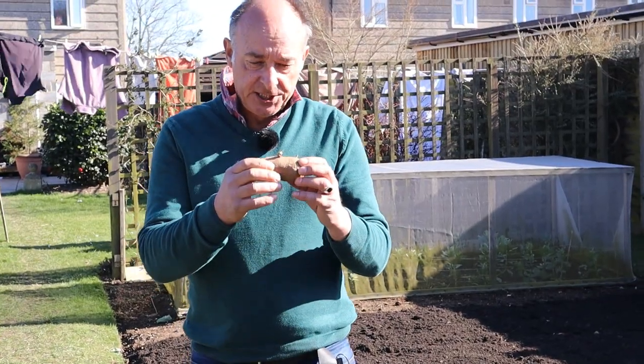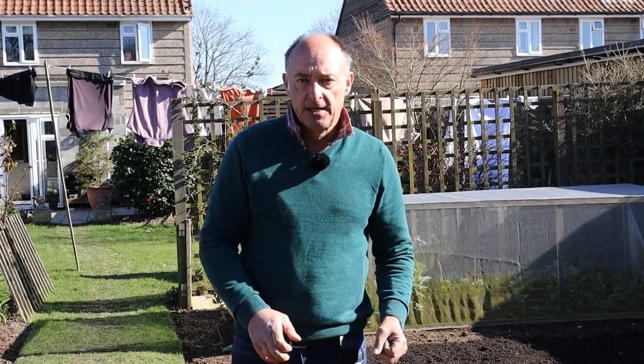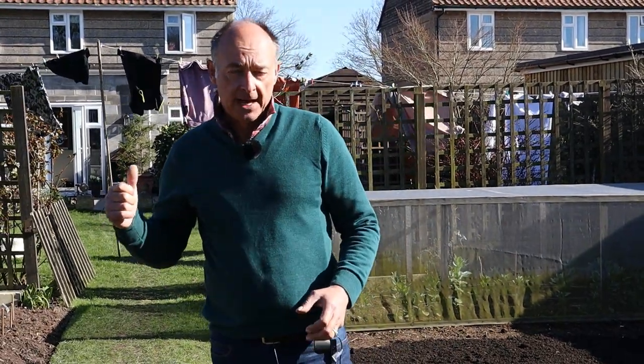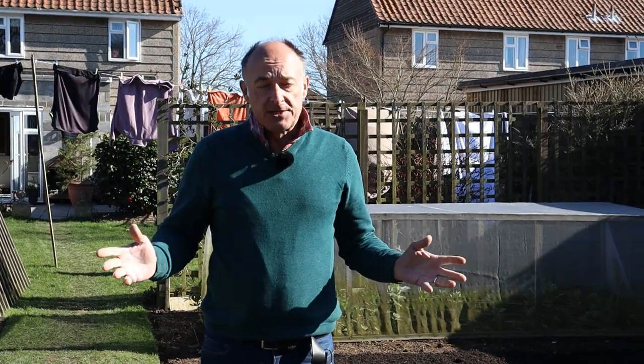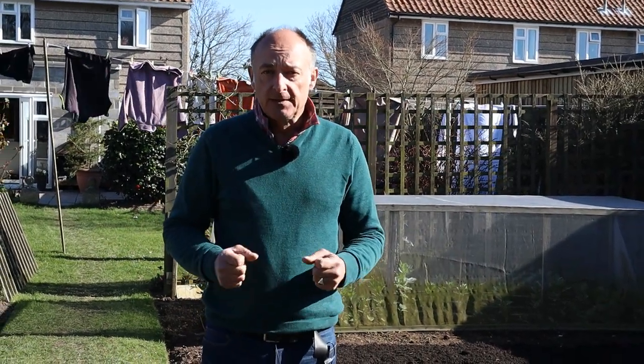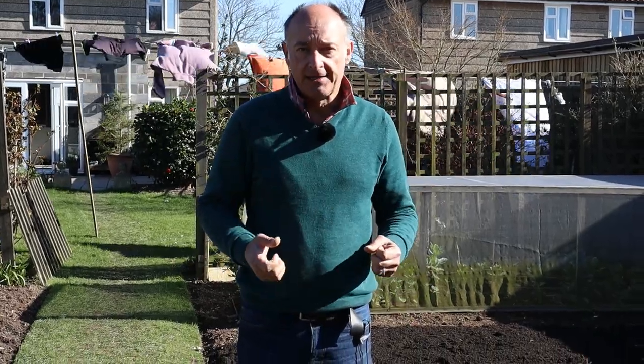Our potatoes have chitted. If you're new to gardening and wondering what chitting is and why it's done to potatoes, we have done a video on that so please take a look. Potatoes grow equally well if you don't chit them — they just take a little bit longer before those shoots come through and up out of the ground.